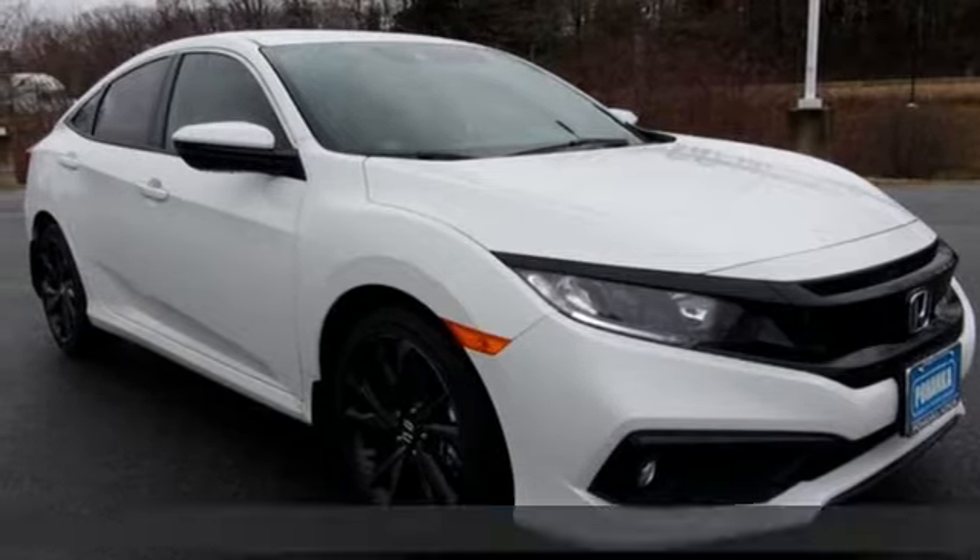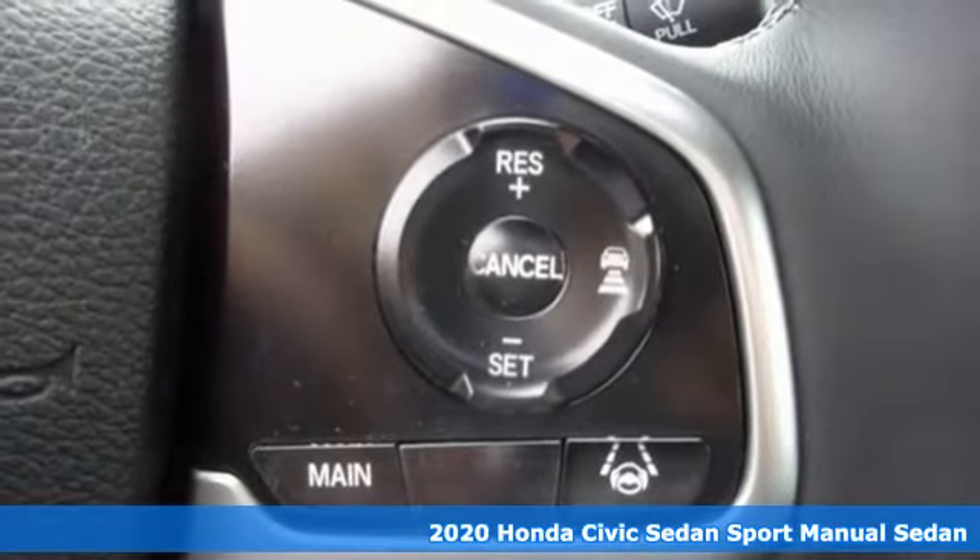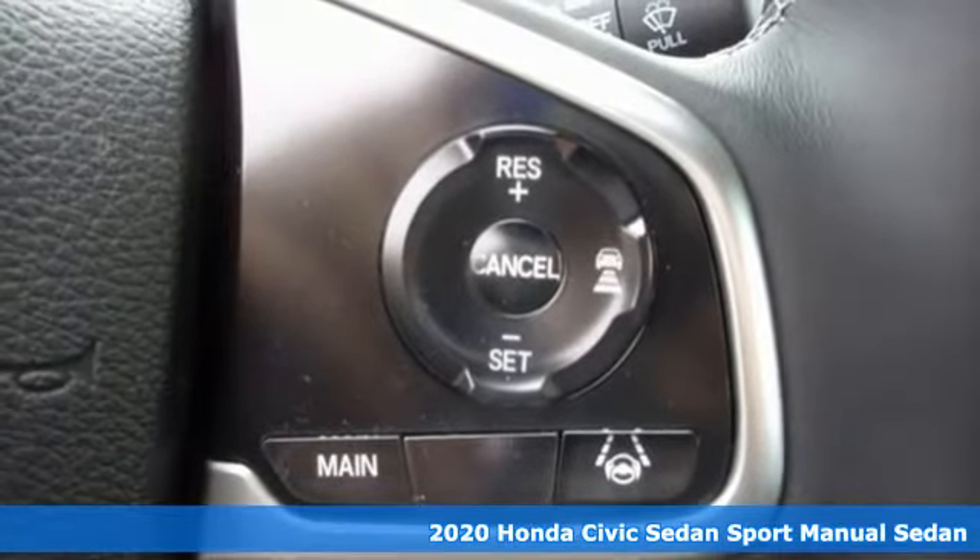Here's a new 2020 Honda Civic sedan. Get more mileage out of every drive with this Civic. It comes with great features you love.